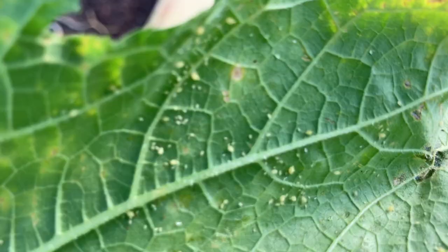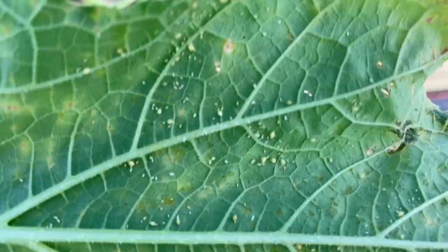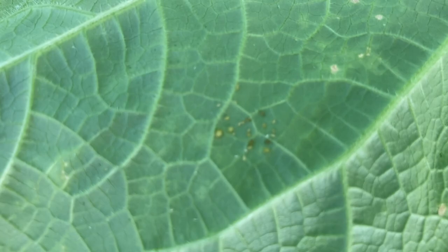They will get on your squash and they are often on the underside of your leaf. If they're on the top side, you have a pretty serious infestation. They will also get on the back of your cucumber leaves.